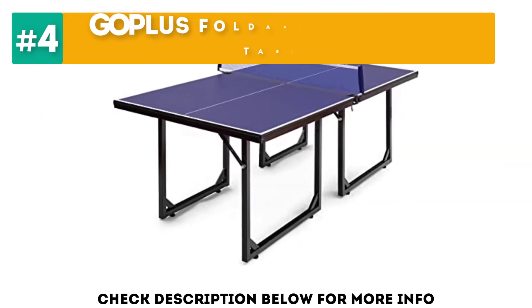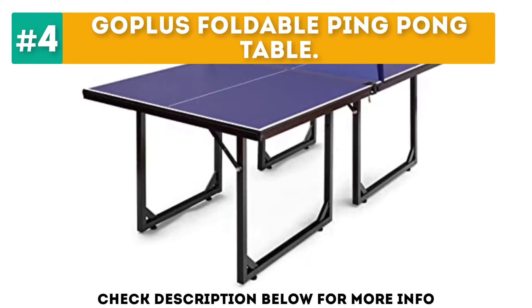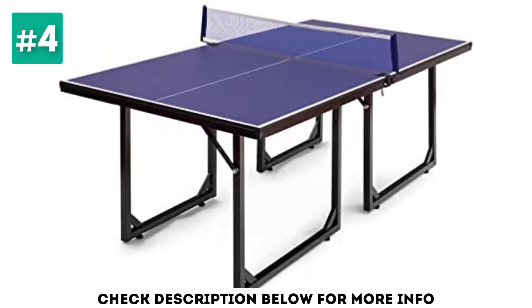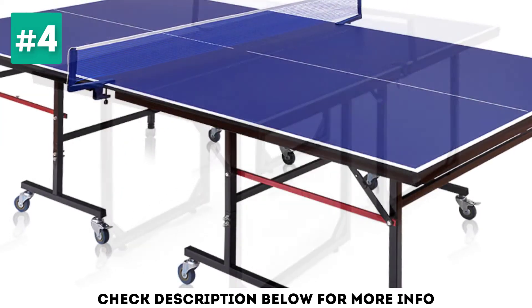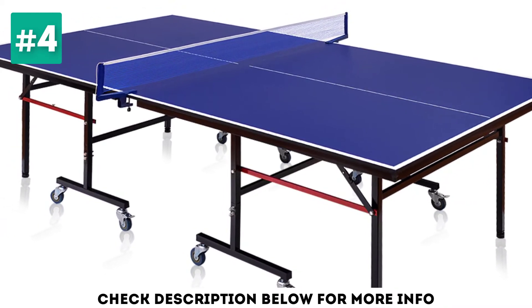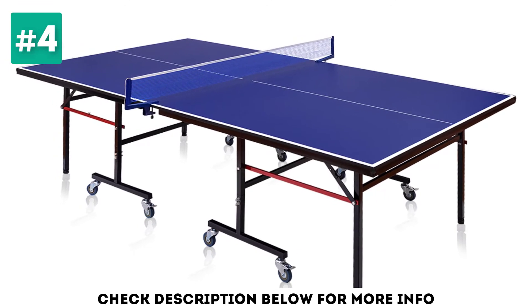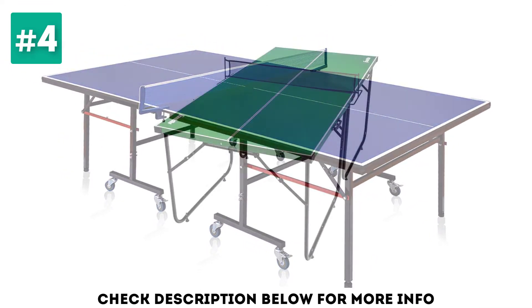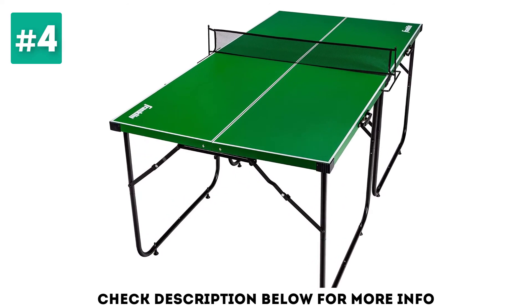At number 4, the Goplus Foldable Ping Pong Table. The Goplus foldable ping pong table is a great choice for anyone looking for an affordable ping pong table for the home. The table is foldable, which provides both a playback and storage position. Players can practice on their own by hitting the ball against the other half of the ping pong table. The foldable position also means the table is very easy to store, fitting in closets or under beds.